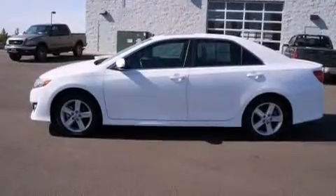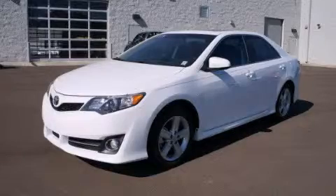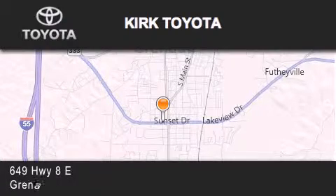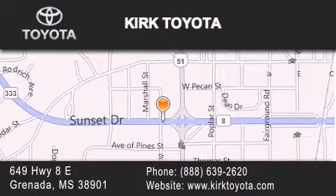This vehicle is sure to sell fast — call and arrange your test drive today. Thank you for considering Kirk Toyota for your next vehicle purchase. If you have any questions, please visit our website, give us a call, or stop by our dealership. We are located at 649 Highway 8 East in Granada.